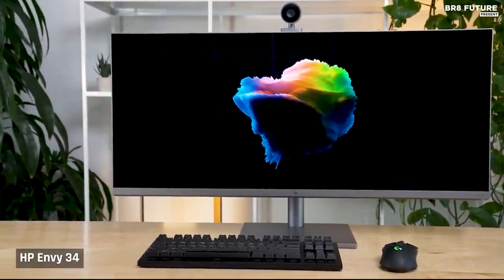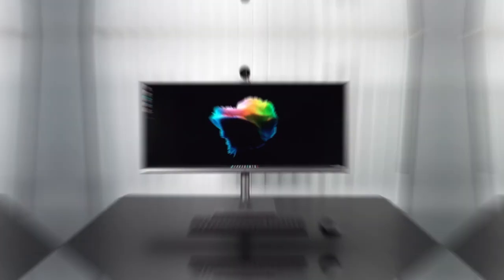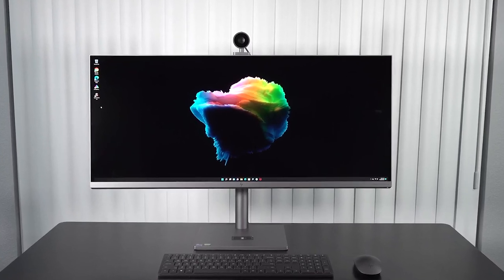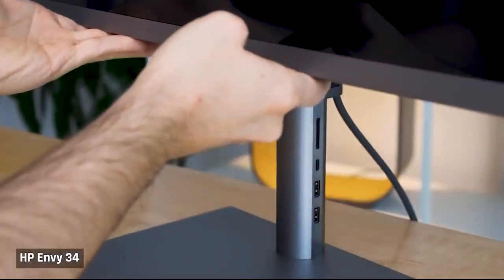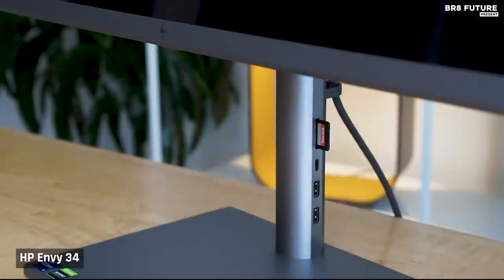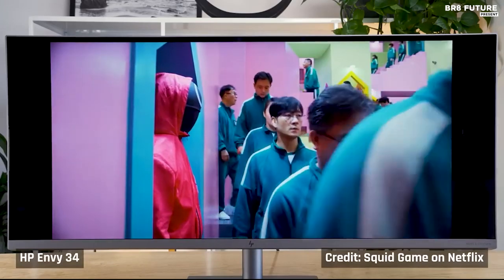It also includes a 1 terabyte hard drive and a 128 gigabyte SSD for fast boot-ups and loading times. Overall, the HP Envy 34 is a great all-in-one desktop that offers a great viewing experience, powerful performance, and plenty of ports and connectivity options. With its sleek design and impressive performance, it's sure to be a great addition to any workspace.